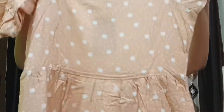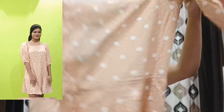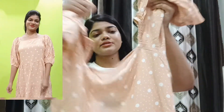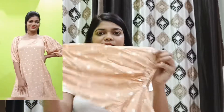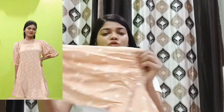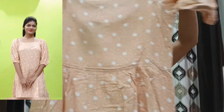Moving on to the next item I purchased from Fair Valley — this beautiful dress. This is the front of the dress and this is the back, as you guys can see on the screen. This dress has a sweetheart neckline, quarter sleeves with a balloon-type sleeve style, and a polka dot pattern.